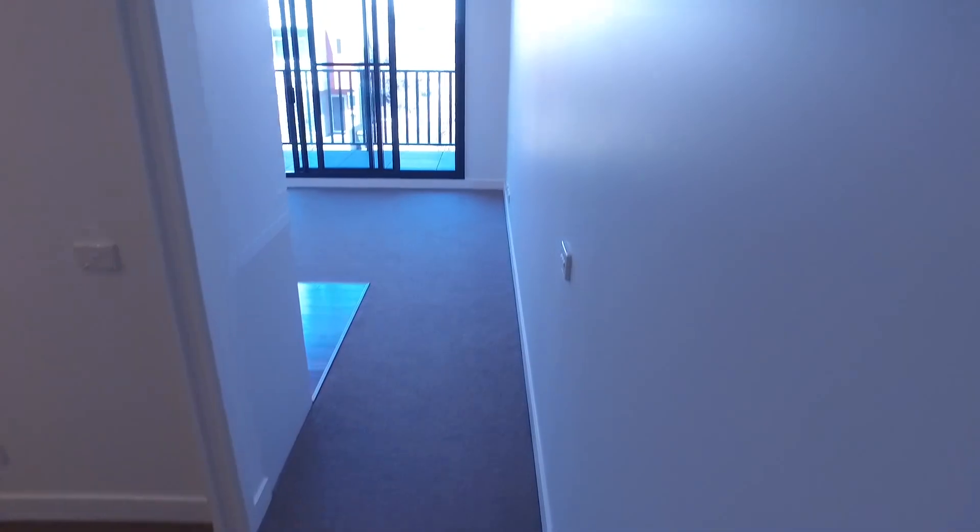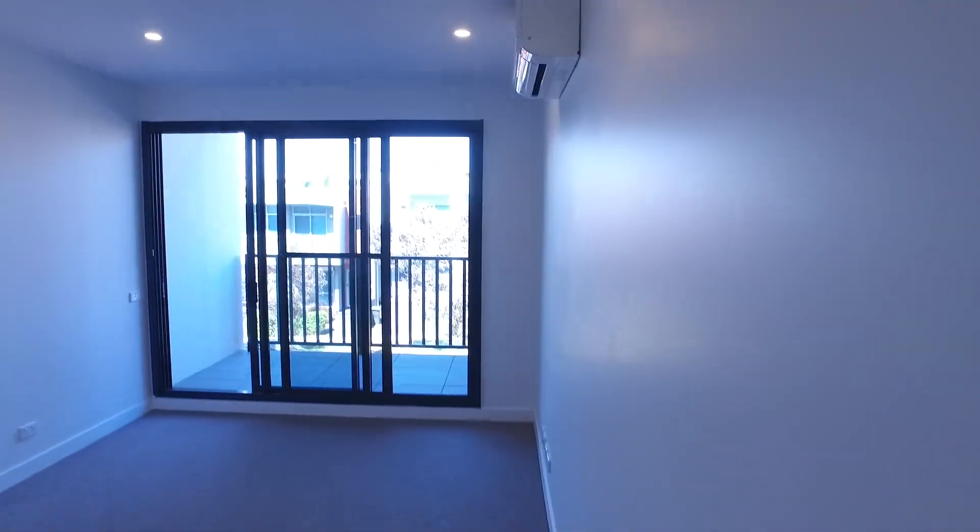Be sure to register interest as this apartment definitely won't last long. We hope to see you down at the open for inspection. Thank you.